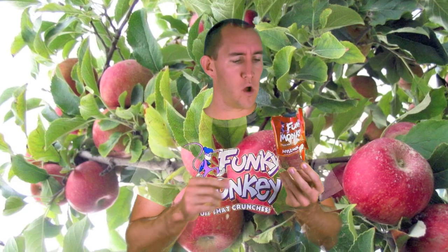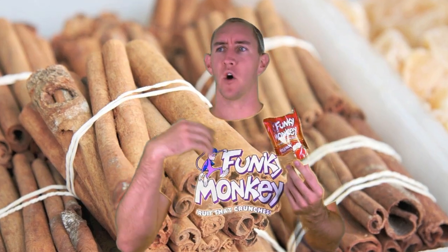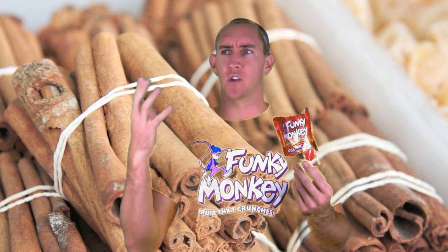They're also certified kosher. Oh my gosh, it's like I feel like I'm in an apple orchard. This is the apple cinnamon flavor, and there's cinnamon being sprinkled all over me. It feels amazing.